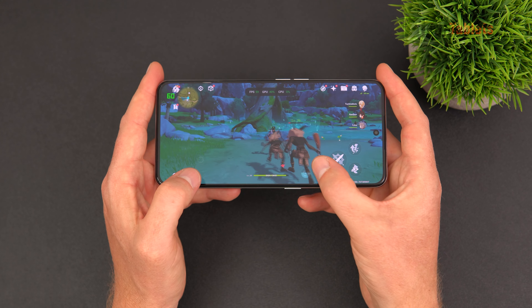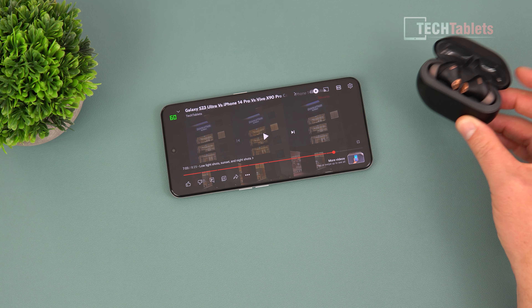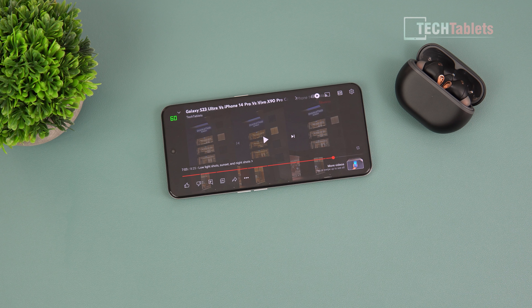There's no 3.5mm headphone jack, sadly. You can use a Type-C adapter or something like the SoundPEATS Capsule 3 Pros, which support LDAC at 900+ kilobits per second Bluetooth streaming — basically sounds like wired. LDAC support does come with this phone via the Qualcomm chipset. The loudspeakers — one top, one bottom — are okay but I'd rate them as average at best.